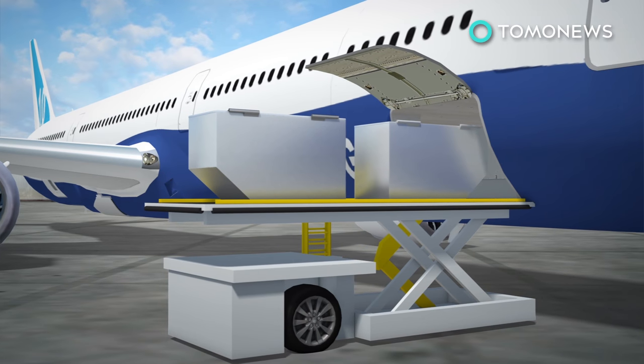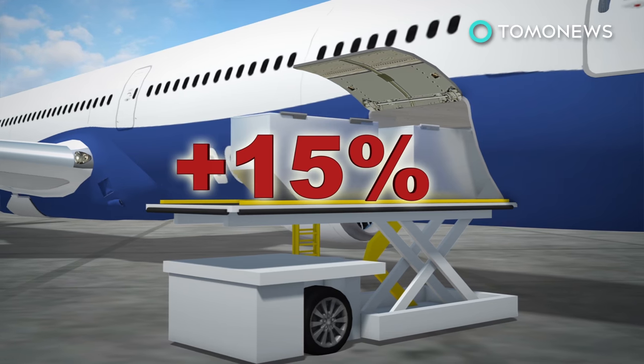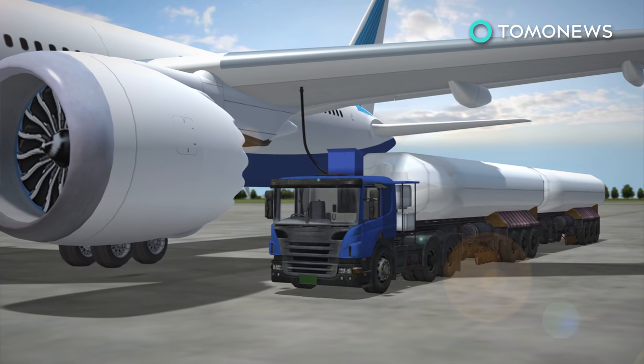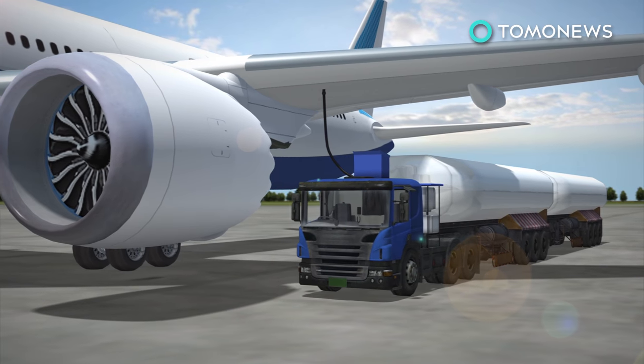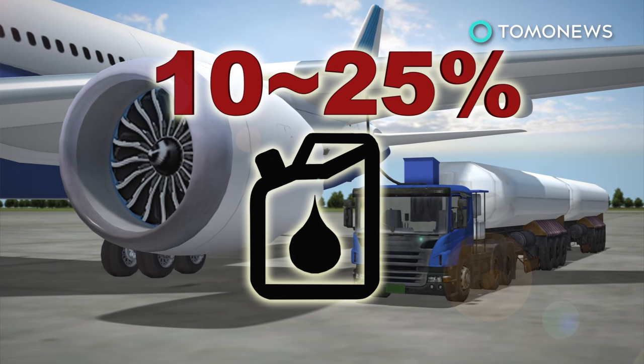Down in the belly, count on stuffing in an extra 15% more cargo — that you know you're going to pay extra for. Damn baggage fees. Boeing says the 787-10 is 10–25% more fuel efficient than older planes or the competition, so the economics work out for the airline.